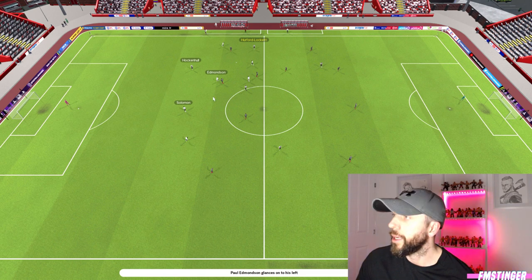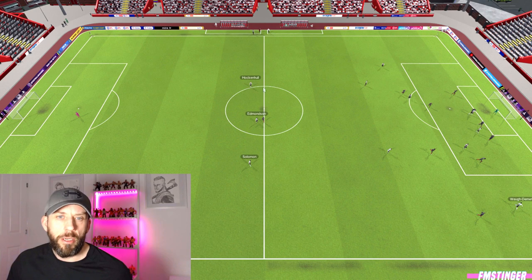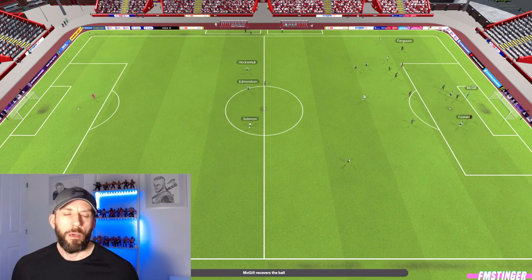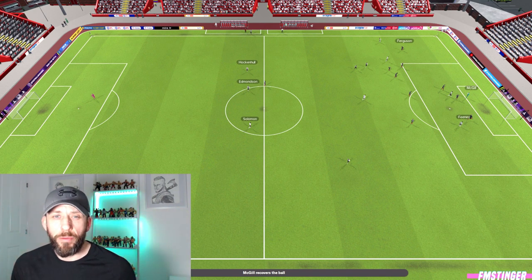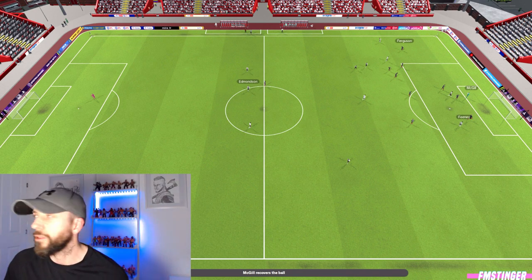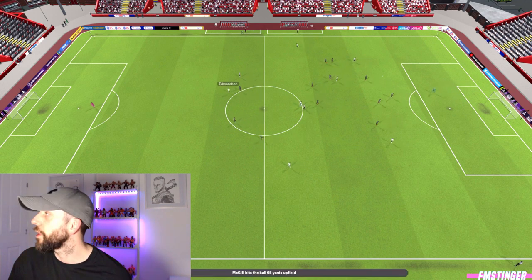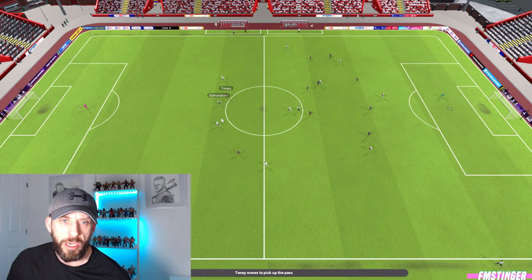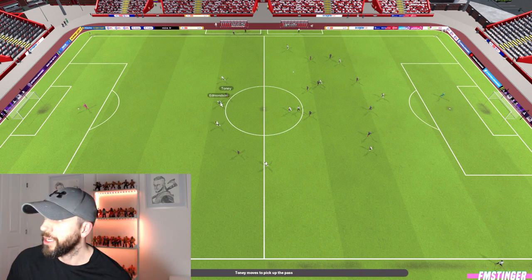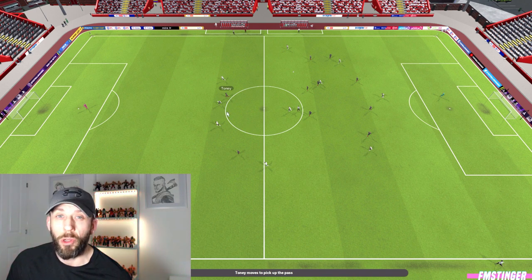His linkup partners Hockenhull and Solomon — the normal centre backs on defend duty — just drop a little bit deeper, maintaining the line with the full back while he attacks the ball. When we've got the ball back and we're attacking, they drop back into the three in a nice straight line. The stopper is a more aggressive defender than the other two. Even when it's not in his zone, he'll come across and attempt to make that clearance.